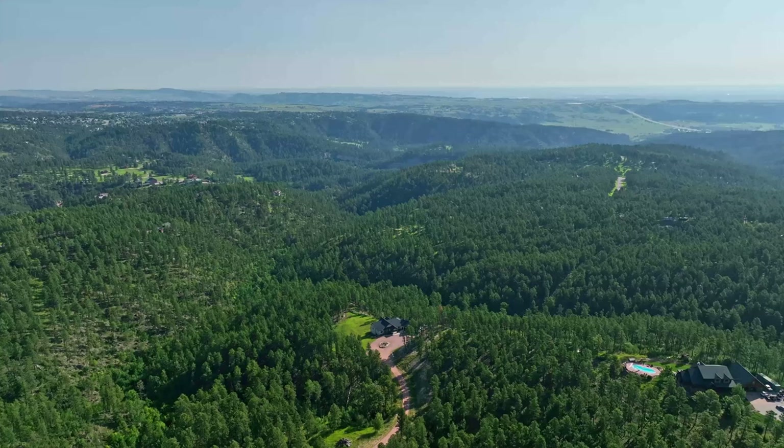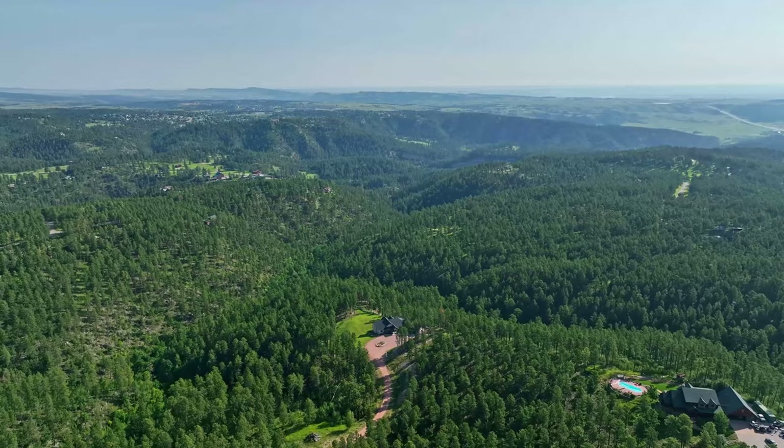and yet located just a short 10-minute drive from all the shopping, dining, education, entertainment, and medical amenities of Rapid City.